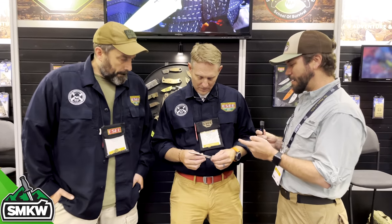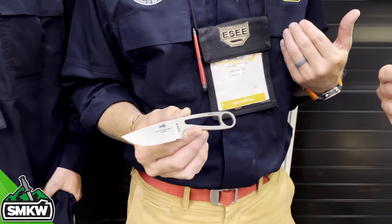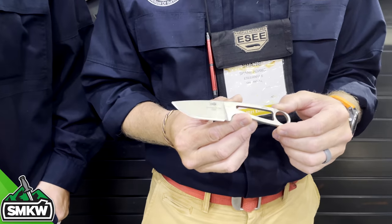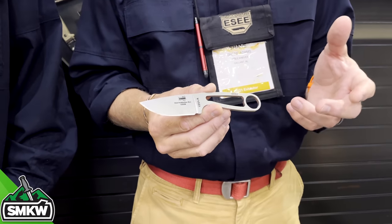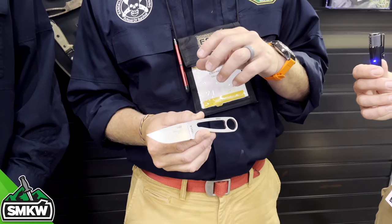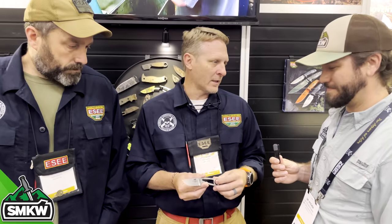We're here with the guys from ESEE Knives — Randall's Adventure and Training — Patrick Rollins and Shane Adams. We've put out our video from our advanced bushcrafting class and that was a phenomenal time. You've got something here that we've had a really hard time getting — this is our new offering, the Zula in S35VN. Something we've had in the works for a long time. You're gradually going to see us expand S35VN into some of our smaller knives — we've got the Zancudo, the 3, and the 4 now.